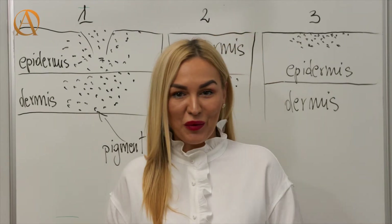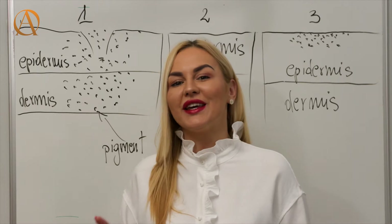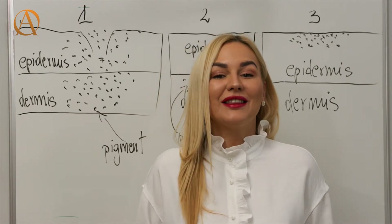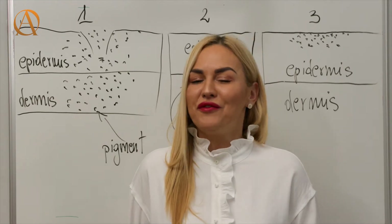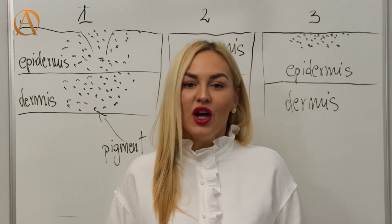Hi, my name is Agnieszka Orlowska and today I would like to talk about the healing process in semi-permanent makeup. At the beginning of your career, this process can be very stressful for both you and the client.